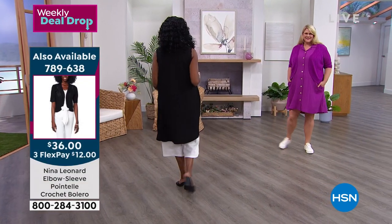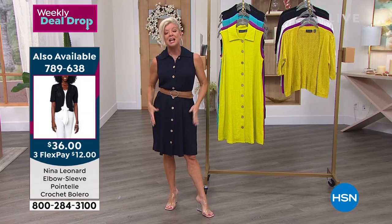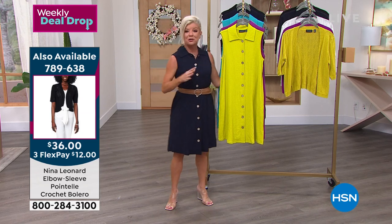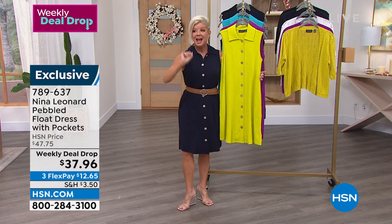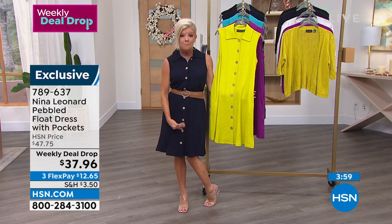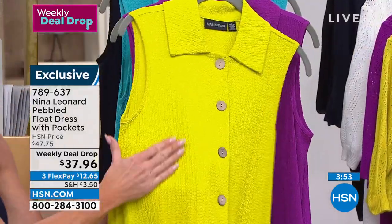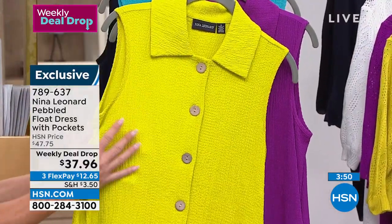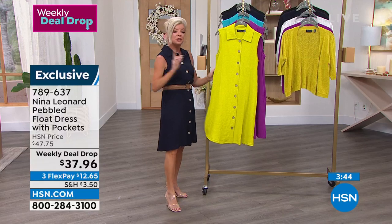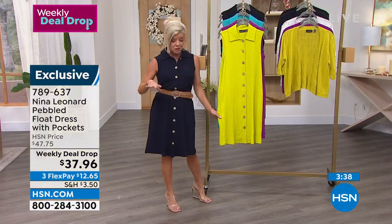If you've never shopped fashions on television, you have a 30-day money-back guarantee on every single purchase. We're going to welcome your world into Nina Leonard. If we touted this as just a little duster, it'd be an amazing value at under $40 — but it's a full button-down shirt dress. That beautiful fabrication in poly, rayon, and a little spandex gives you that extra stretch. It's approximately 37½ inches in length.